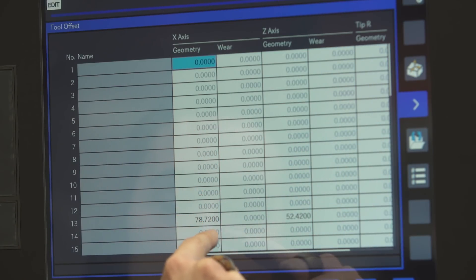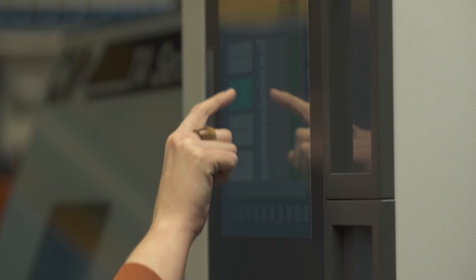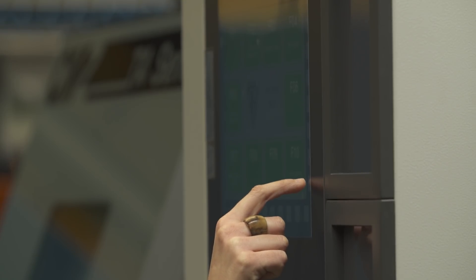Tool offsets, work offsets, macro programming and even the manual guide will be in the same setup. Our engineering department has developed new CMZ customized screens to make them easier to use for the operation and even more visually guided.